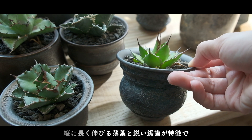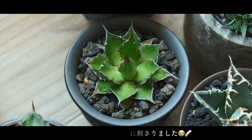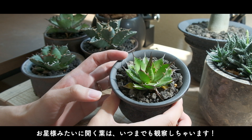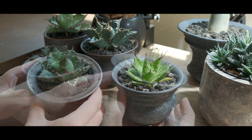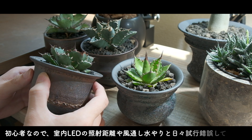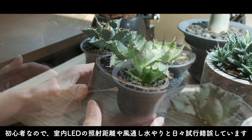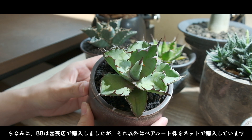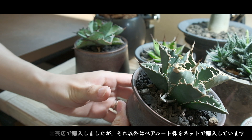こちらは横に長く伸びる薄い葉っぱと鋭い鋸歯が特徴で、植え替えの時に鋸歯が手に刺さってしまった痛い思い出があります。お星様みたいに開く葉っぱはいつまでもじっくり観察してしまいます。初心者なので室内LEDの照射距離とか風通し、水やりと日々試行錯誤をしています。ブラック&ブルーは園芸店で購入しましたが、それ以外はベアルート株をネットで購入しています。